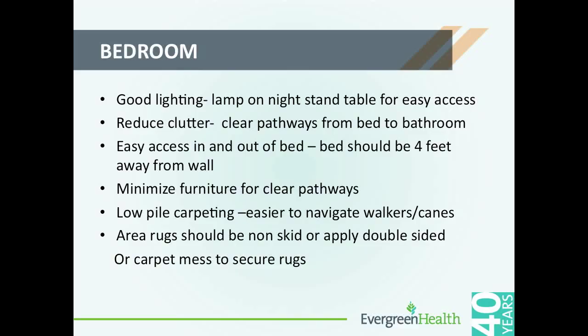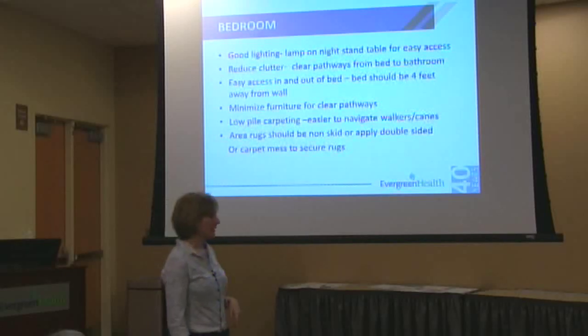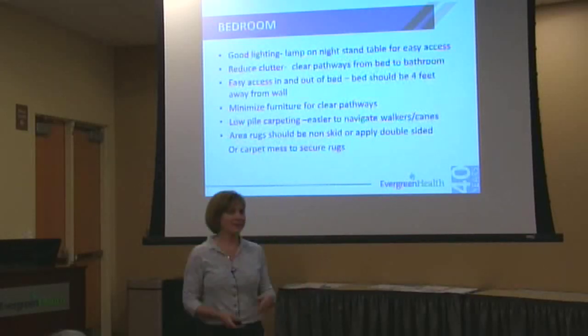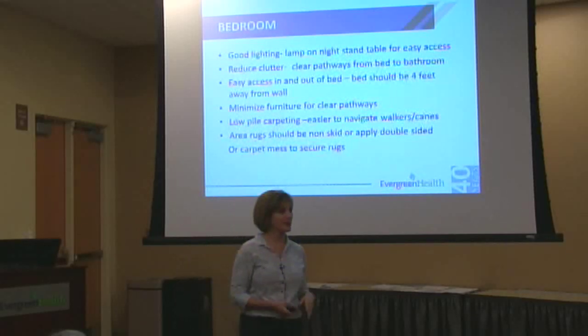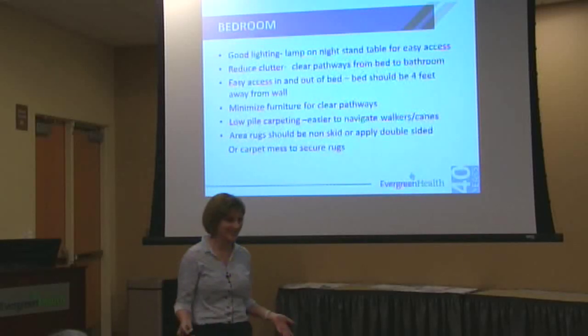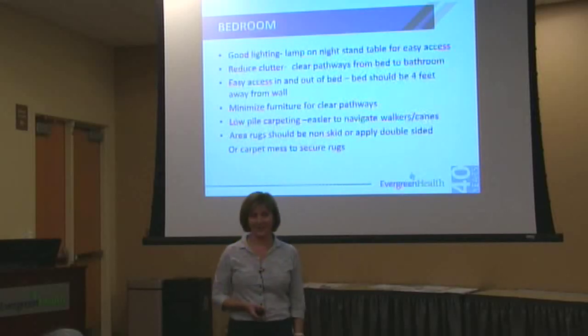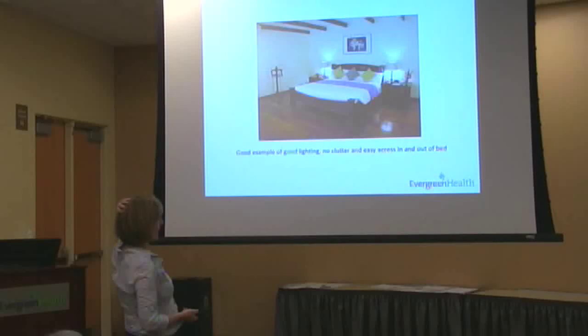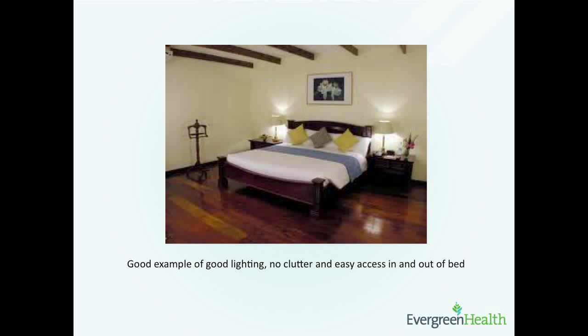In the bedroom, same kind of thing: look at your lighting, reduce clutter, make sure you don't have too much furniture, and that you're able to get in and out of your bed to the bathroom. If you're using walkers, you need to be able to access the bathroom as easily as possible. My father-in-law moved into independent living and had to bring all the dressers — it makes me really nervous for him to get from his side of the bed to the bathroom. He insists on keeping the furniture, but it's hard for him to use a walker to get through. Here's an example of a bedroom that looks pretty good — no clutter, no rugs to get in the way, easy access, and the lighting looks good.